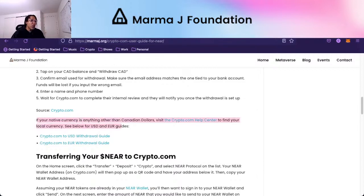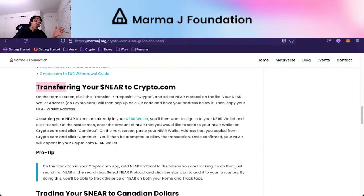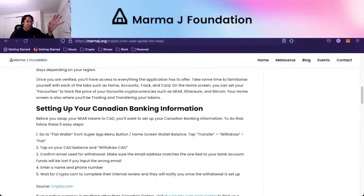If your native currency is set to anything other than Canadian dollars, visit the crypto.com help center to find your local currency. If you're from the US or Europe, you can find those guides right there. For transferring, if you want to buy in and set up your bank account information, that's covered in that section as well.